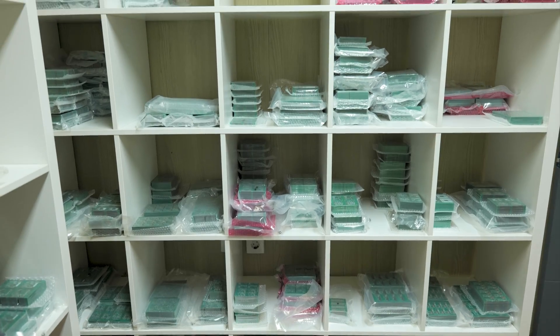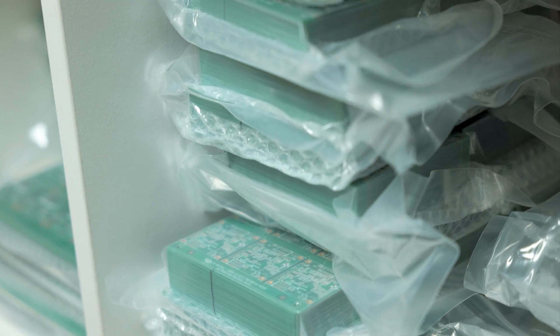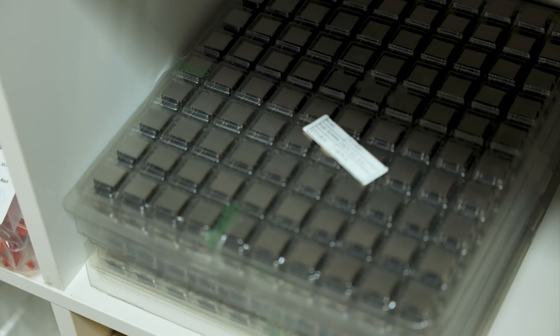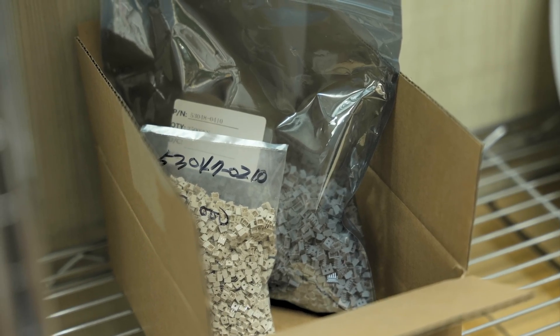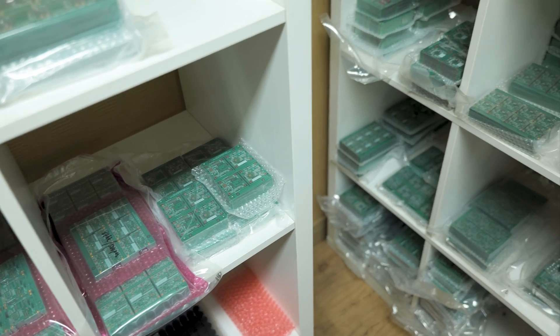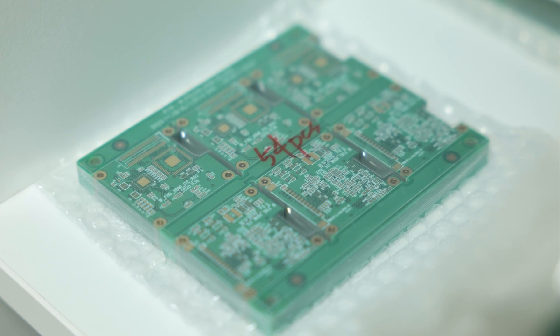The parts we acquire are stored in our in-house facilities designed to maintain optimal conditions. We utilize clean rooms and temperature-regulated areas to preserve the integrity of each component. This careful handling prevents contamination and degradation, ensuring every part is in perfect condition when it's time for assembly. Our procurement team thoroughly tracks and organizes our components, which helps to have the right parts available at the right time, minimizing delays for a smooth production process.